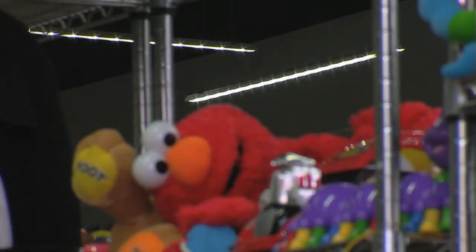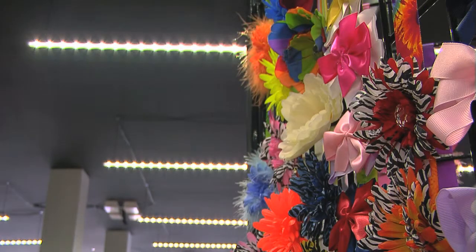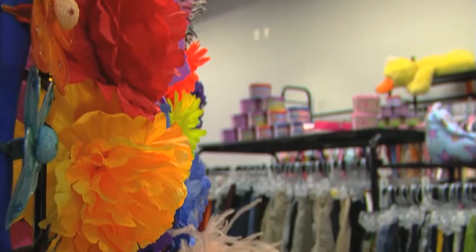The first thing you really notice is the LED lighting. And then after that, it just kind of disappears and all the focus goes to the product. The product stands out — that's just what it comes down to. Your reds become red and your blues are blues. And I think that's what draws people's attention when they come in here.